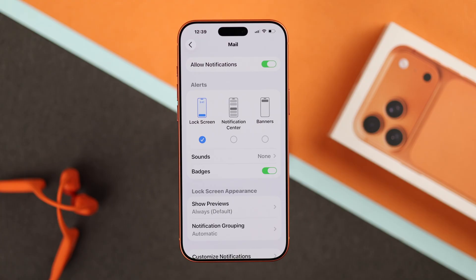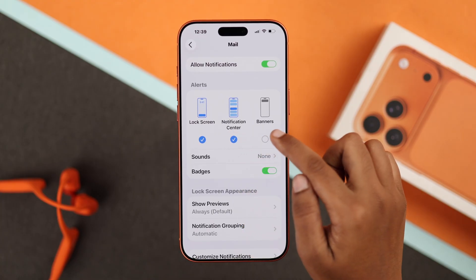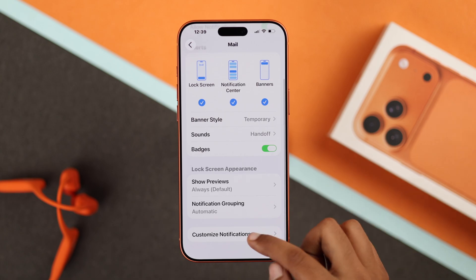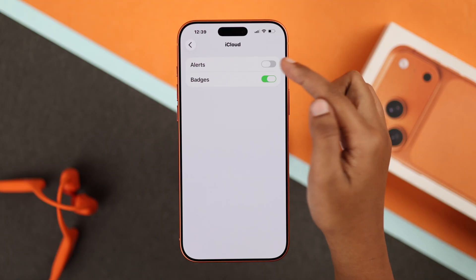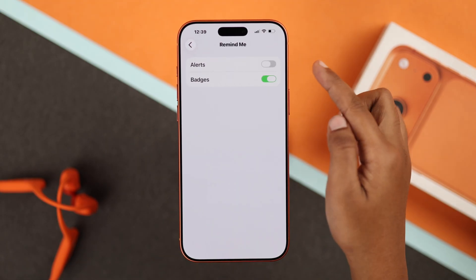In Mail notification settings, make sure Allow Notifications is turned on. Under Alerts, select Lock Screen, Notification Center, and Banners for better results. Set a sound for your mail alerts. Scroll down and make sure Customized Notification is set to All Unread Messages.